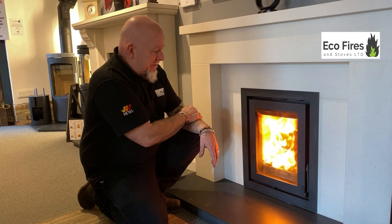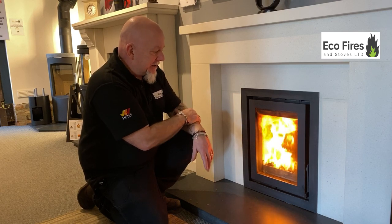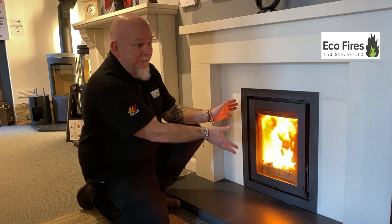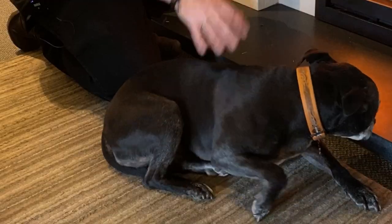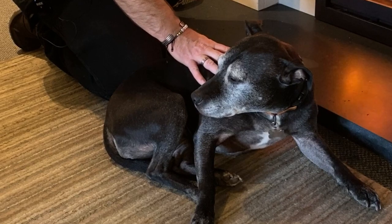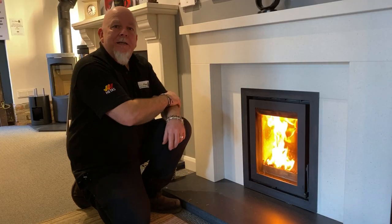These stoves just go on and on — they'll do that all day, every day. They're built to last, and this is why this model is so popular. This one's probably done the equivalent of ten years' continuous use — it's on all the time, and Lexi's in front of it all the time. We've even called this 'Fireplace Lexi' because she's been here so long. She gets regular customers coming in to see how she is — so we thought we might name the fireplace Lexi as well.